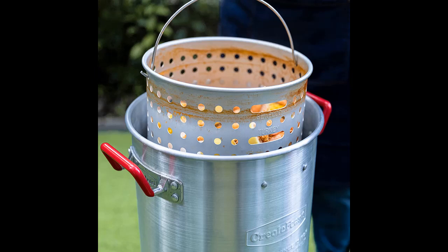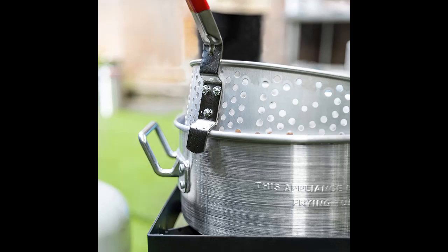High performance with a powerful burner — the 50,000 BTU burner is reliable for all outdoor cooking, and comes with an adjustable air control panel for heat control.